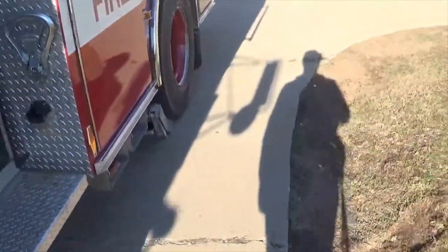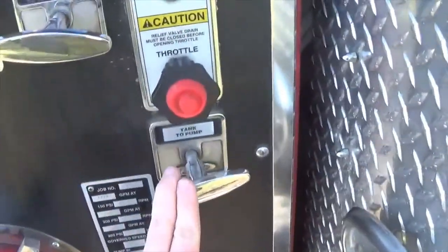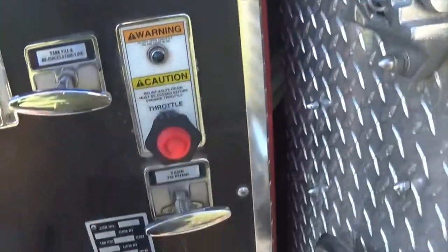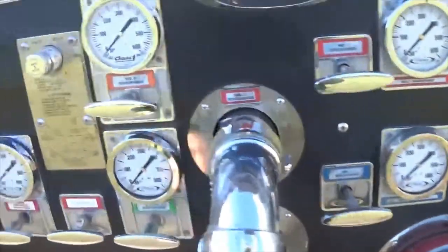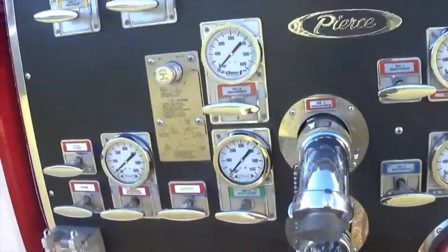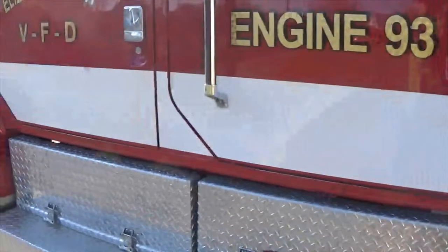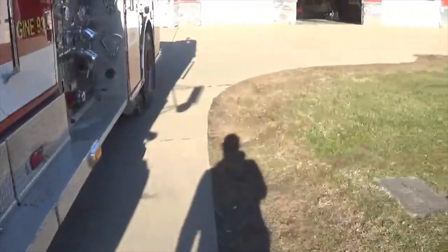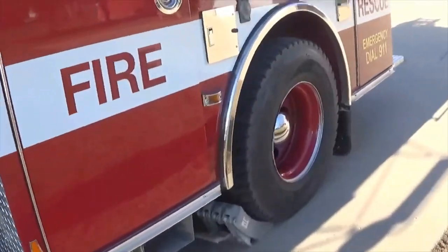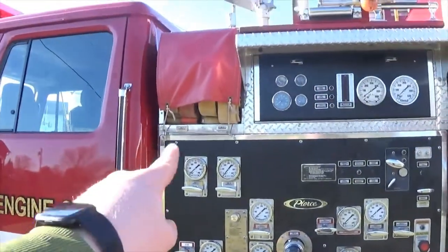Once the pump operator puts the pump in drive, he would come out here to the pump panel, pull tank to pump, prime it if needed, then pressure it up with the throttle, and pull whichever discharge the firefighter pulled. What we like about this truck compared to the other two engines is that it has a front discharge — commonly called a trash line — which is easier to get in and out without having to re-lay cross lays.